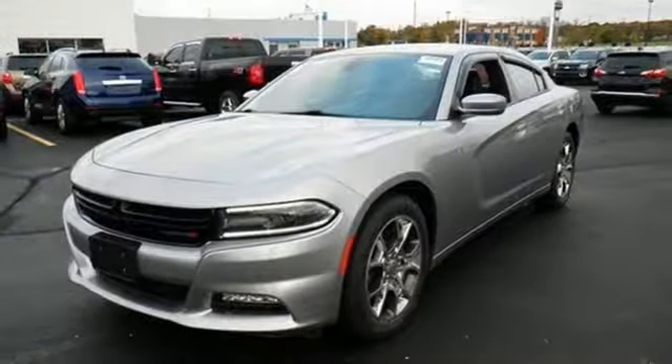Dodge doesn't do middle of the road — leave average in the dust. Driving is believing. Test drive it today.